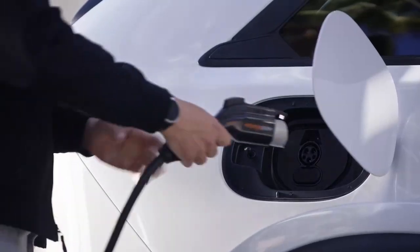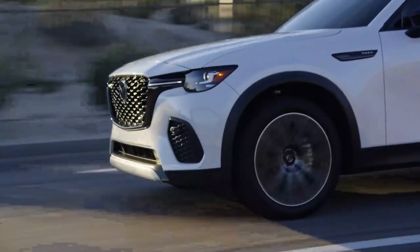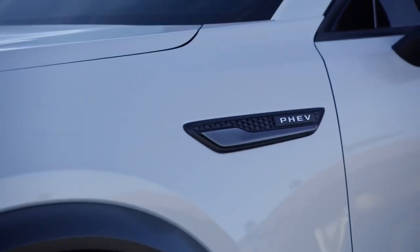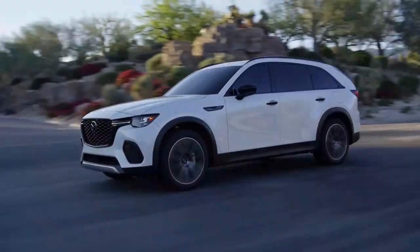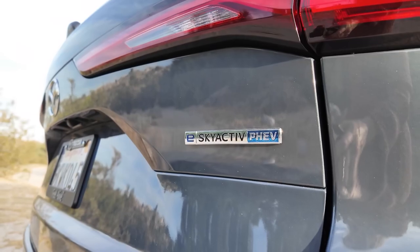The CX-70 is also offered as a plug-in hybrid, pairing an electric motor and a 14.8-kilowatt-hour battery pack with a naturally aspirated 2.5-liter four-cylinder for a total of 323 hp and 369 pound-feet of torque, available only in the Premium and Premium Plus packages.